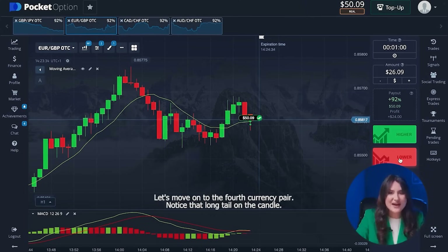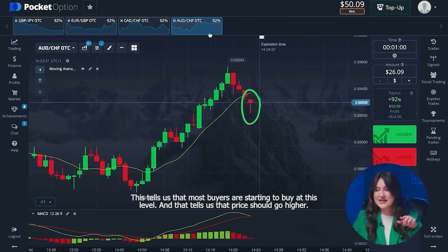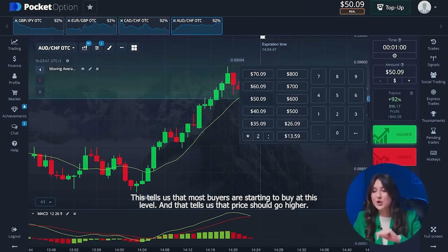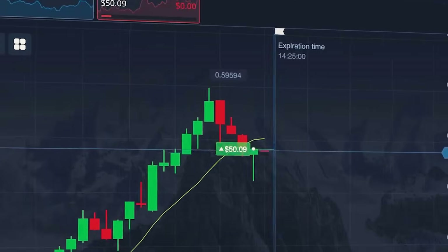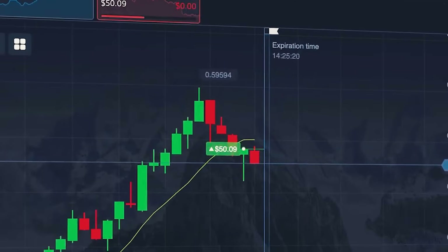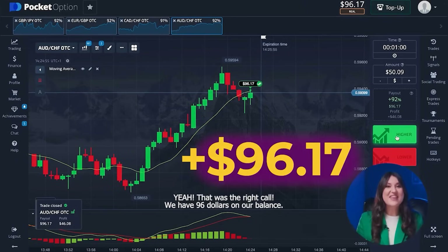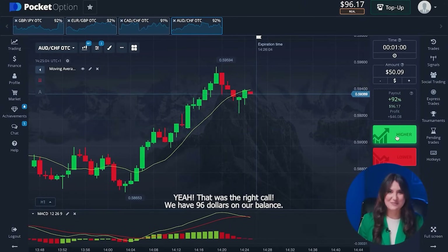Let's move on to the fourth currency pair. Notice that long tail on the candle — this tells us that most buyers are starting to buy at this level, and that tells us the price should go higher. I'm going to open a higher option. Yeah, that was the right call. We have ninety-six dollars on our balance.